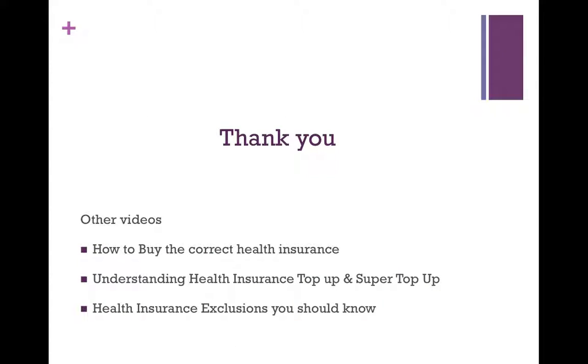Thank you so much for listening today. We post videos on mutual funds, insurance, income tax, and other wealth-related topics — be sure to subscribe and share this video with those that you care for. Also see our other videos on health insurance: how to buy the correct health insurance, ideas and concepts to have clear before going to market, understanding health insurance top-up and super top-up — how they work, how they are calculated, and which one is correct for you — and what health exclusions in an insurance policy are and how to be aware of them before you sign on the dotted line. Thank you again. Have a good day.